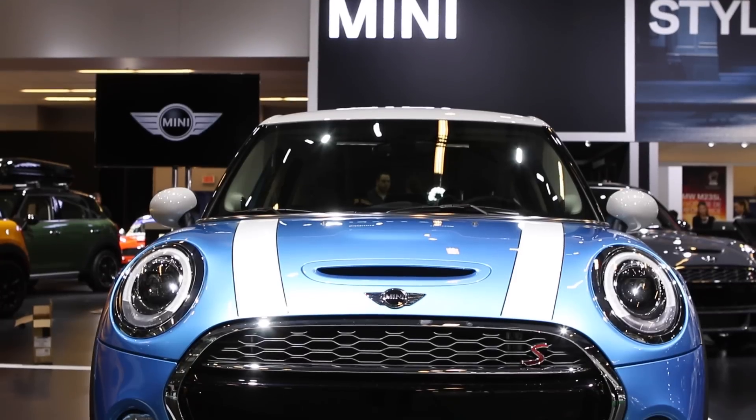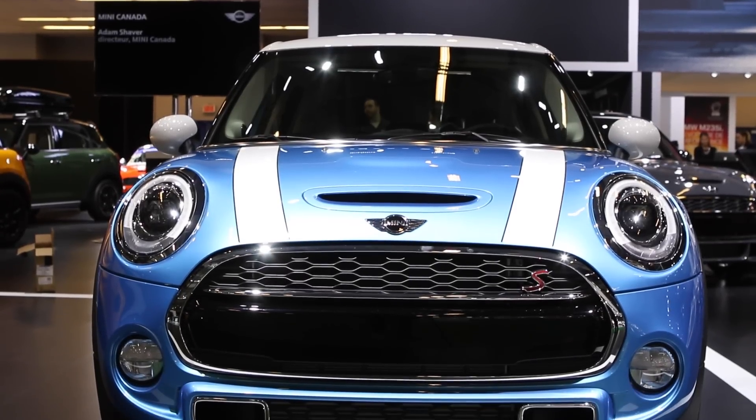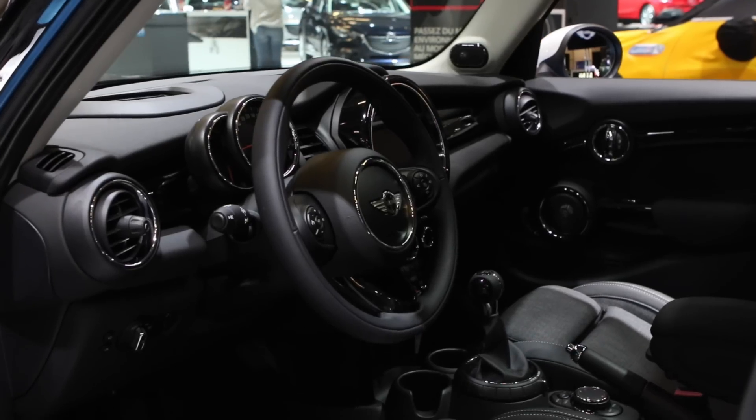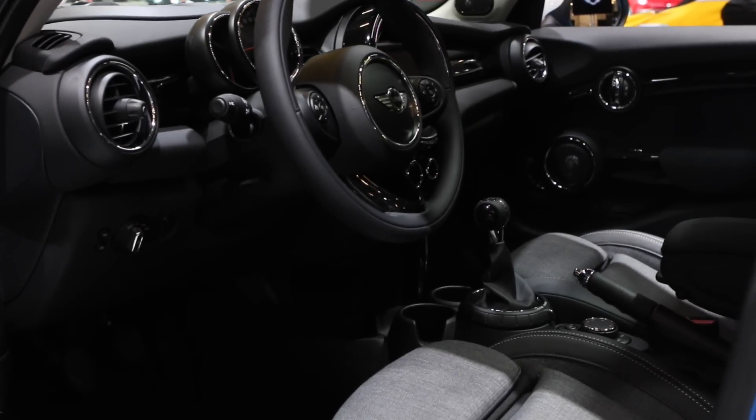Another important small car introduction here in Montreal is the all-new Mini Cooper 5-door. Essentially it's a four-door hatchback version of the Mini Hardtop. The idea is to be able to take friends and family along in what is really a small car and overall increase Mini sales in Canada.